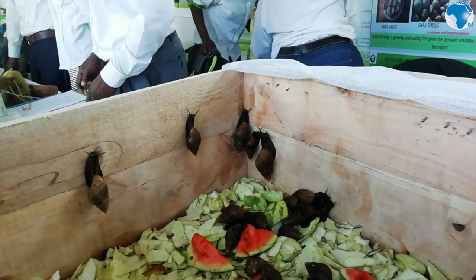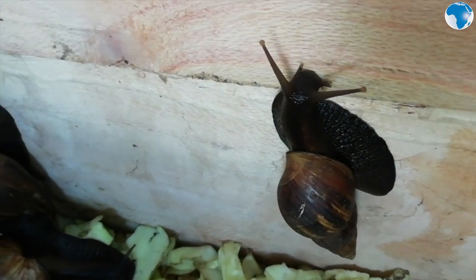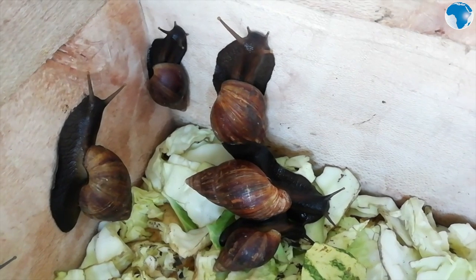These are hermaphrodites. They lay eggs, but they don't need the mating process. Once they lay eggs, the eggs hatch, and for you to obtain a normal snail like this one takes 14 months. It's like a cow.